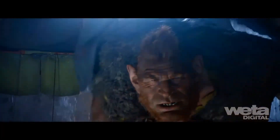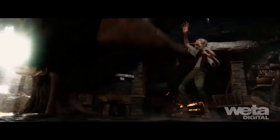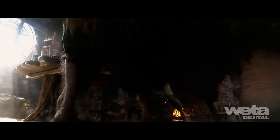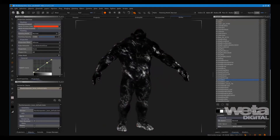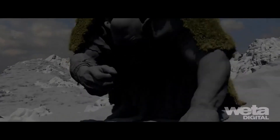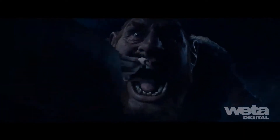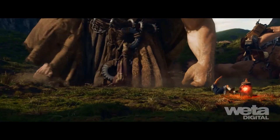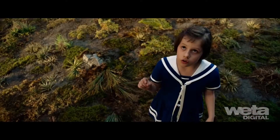Special attention was paid to his face, hands, and feet in order to sell his extraordinary scale in relation to the other characters. More than 100 texture channels were created to achieve his final look. Displacement was dynamically driven depending on skin tension, so skin was smoother when stretched and more wrinkled when compressed. These controls were also used for blood flow, so knuckles would be whiter and cheeks more red depending on the pose.